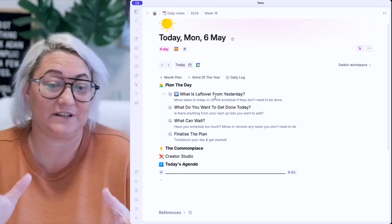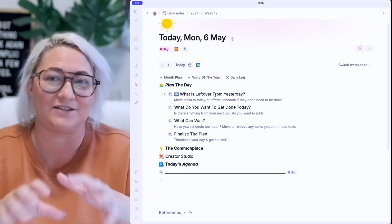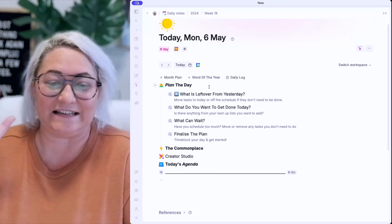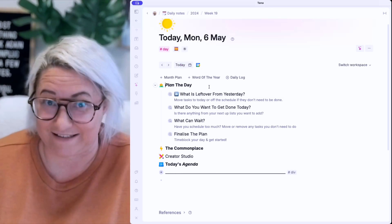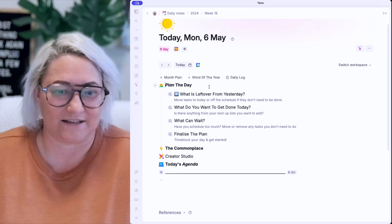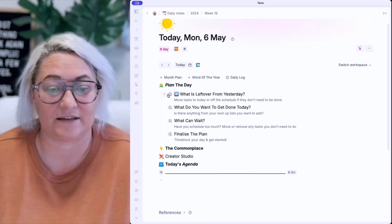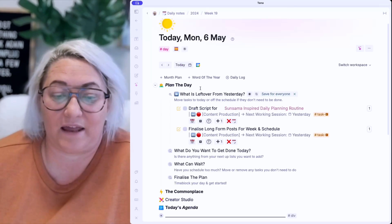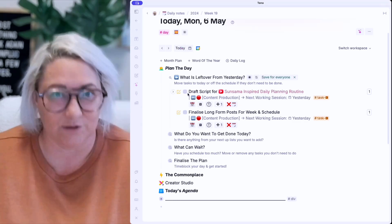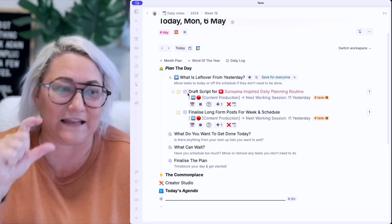First, I'm going to show you how I do this — the actual process — and then we'll dive into each of the different components. First things first is I look at what is left over from yesterday. Inevitably, any day, there's going to be stuff that gets left over that I didn't get done. So rather than that getting lost, I always bring it up before I plan the day so I can bring it forward. If I open this up, these are basically searches that search for certain things I need at that particular step.